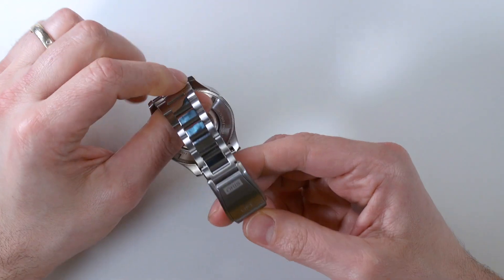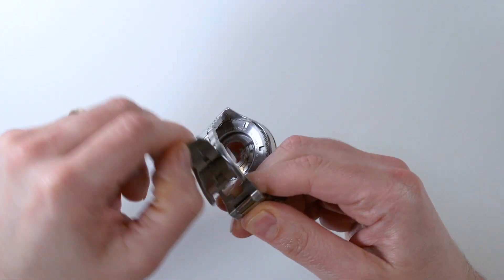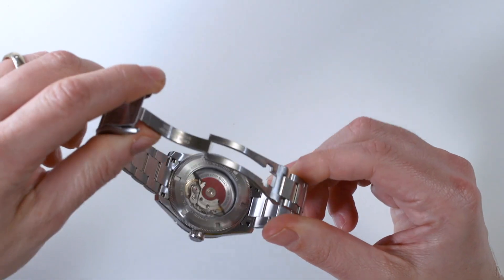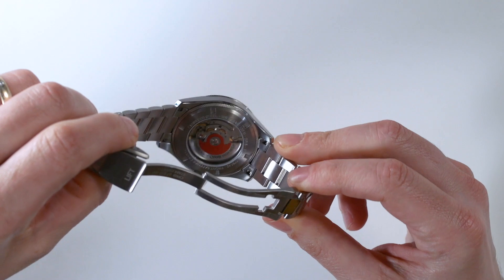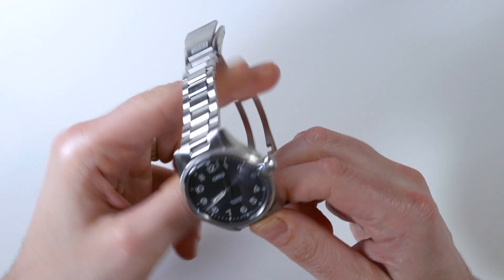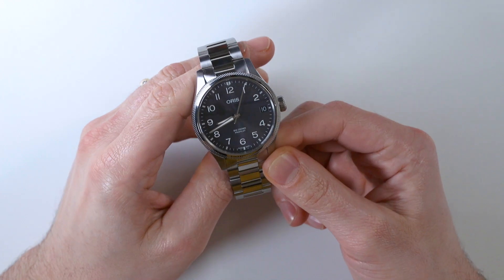This watch comes on some straps and in the bracelet. This is Oris's seat belt buckle style deployant clasp. And there you can see the exhibition caseback with a view of the base ETA movement and Oris's red automatic winding rotor.